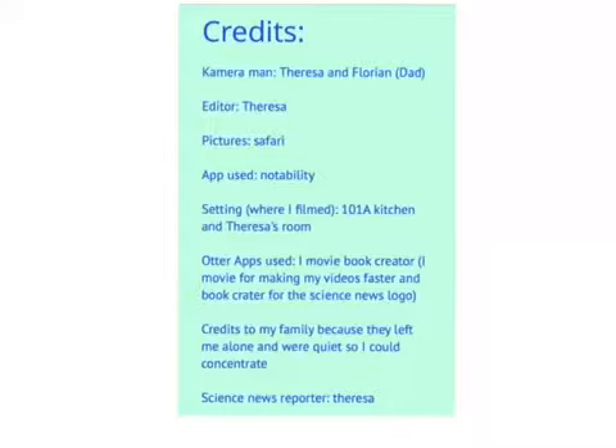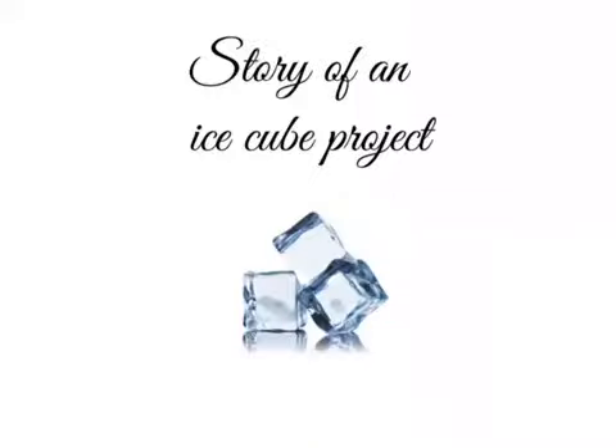Credits. Camera man: Teresa and Florian. Editor: Teresa. Pictures: Safari. App use: Notability. Setting: where I filmed — 101A, kitchen entries. Other apps used: iMovie and Book Creator — iMovie for making my videos faster, and Book Creator for the Science News logo. Credits to my family because they left me alone and were quiet so I could concentrate. Science News reporter: Teresa. This was my story of an ice cube project.